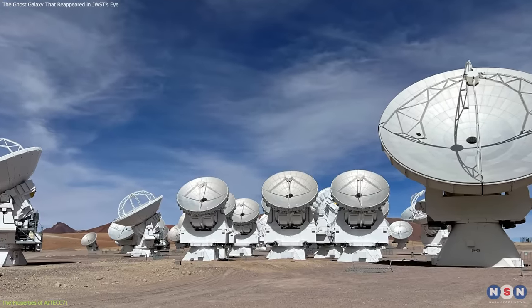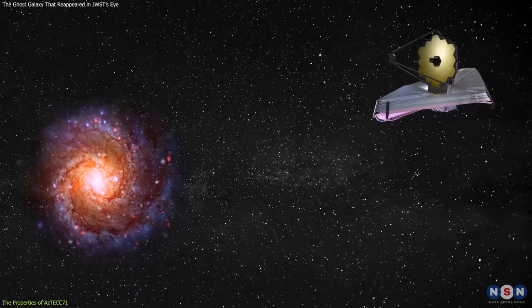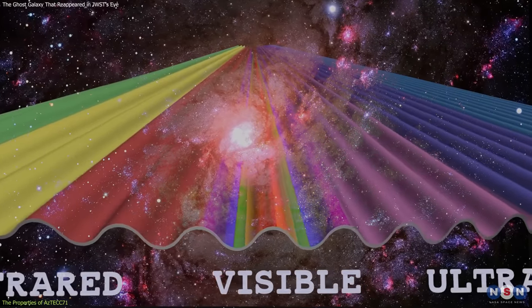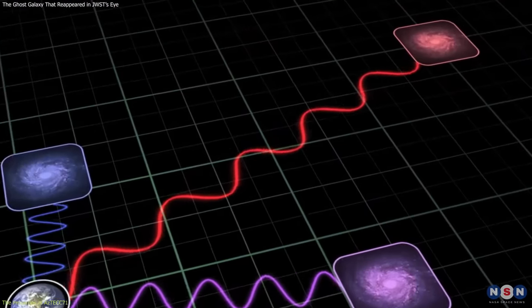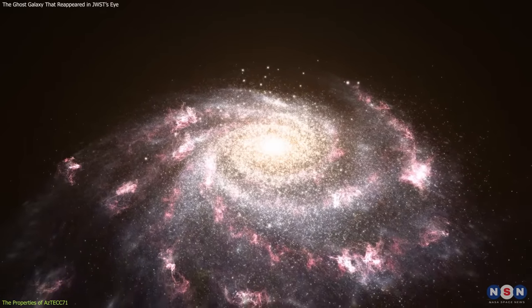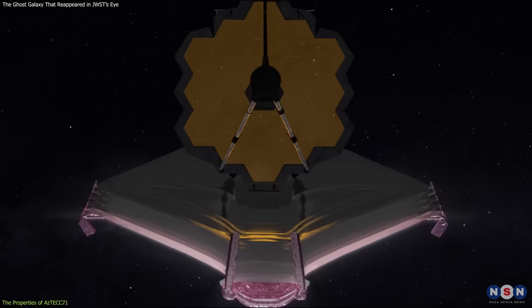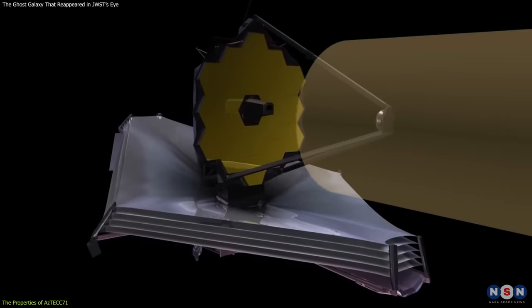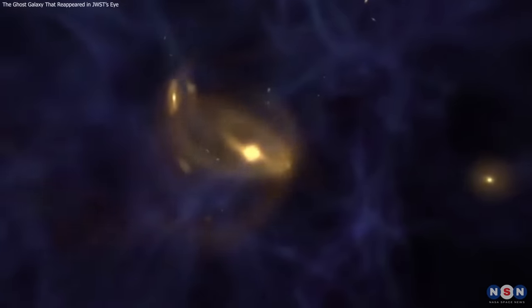These are the telescopes that first detected it, but they could not resolve its shape or measure its redshift. However, James Webb was able to detect the rest-frame optical light from this galaxy — the light that the galaxy emits in the visible range of the spectrum before it is redshifted by the universe. This light can provide key information about the galaxy's stellar properties, such as its age, metallicity, and star formation rate. Webb's NIRCAM was able to do this because it has a much higher sensitivity and resolution than Hubble and other optical telescopes, and because it can observe in longer wavelengths that can penetrate the dust better. The properties of Aztec C-71 make it a very rare and interesting galaxy, and it challenges our understanding of galaxy evolution.